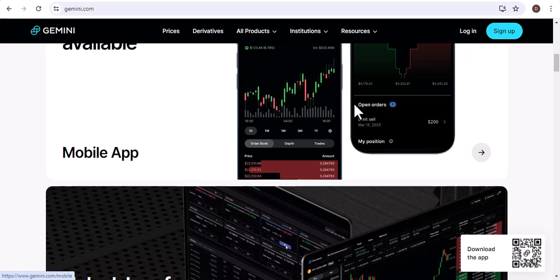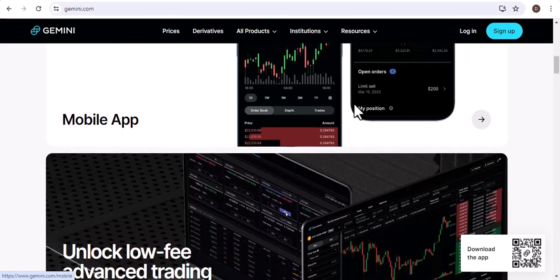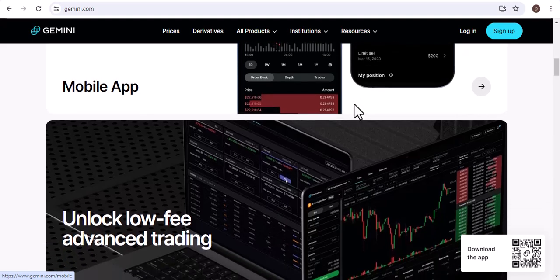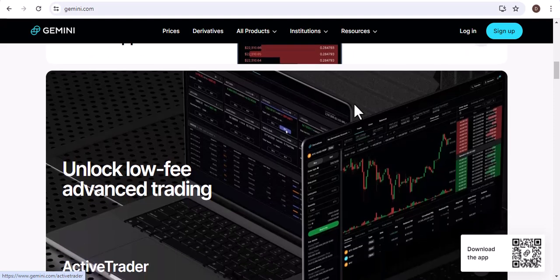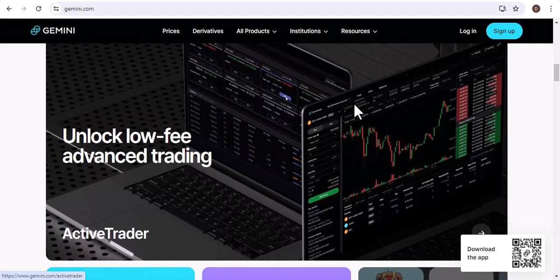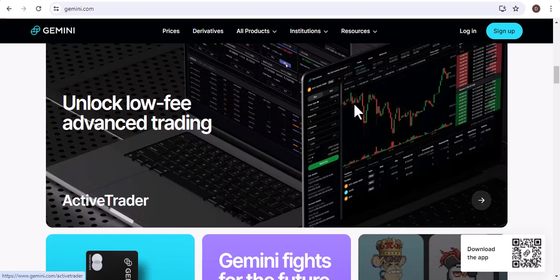Once your account is funded, you can buy Bitcoin. Simply click on the Buy button and enter the amount of Bitcoin you want to purchase. You can buy Bitcoin with a credit card, debit card, or cash. You can buy in small or large amounts, and you can set up recurring buys to automatically buy Bitcoin on a regular basis.